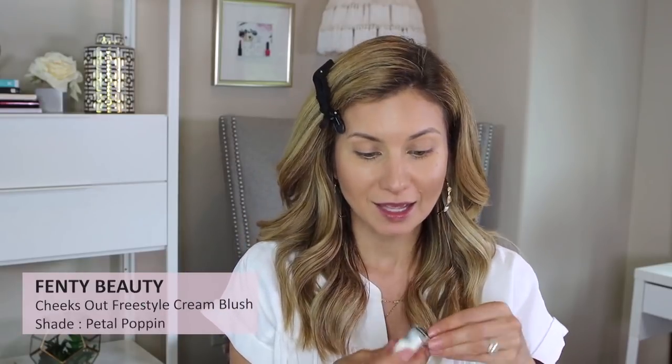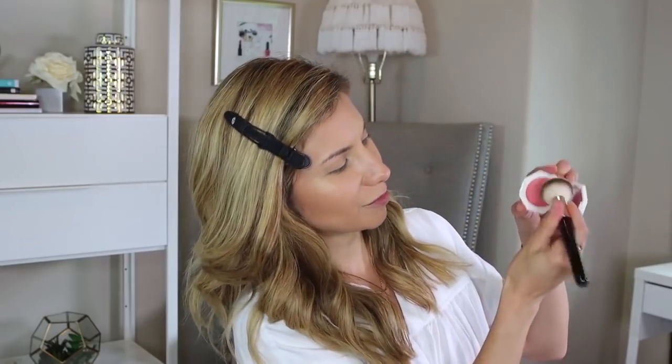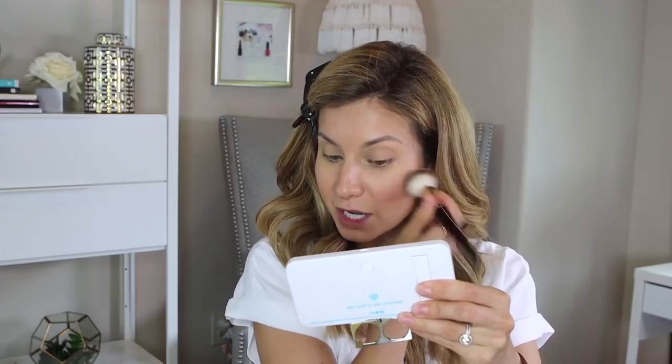Next I'm going to apply blush — also a new product from Fenty Beauty. It's the Cheeks Out Freestyle Cream Blush in the shade Petal Poppin. It looks a lot brighter when I opened it, but I have a feeling it'll be more forgiving given how the bronzer paid off. I'm using the 106 brush, loading it up, smiling, and applying right on the apples. It's beautiful — very light and much more forgiving than it looks in the pot.